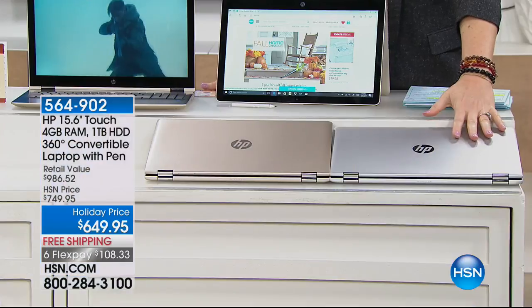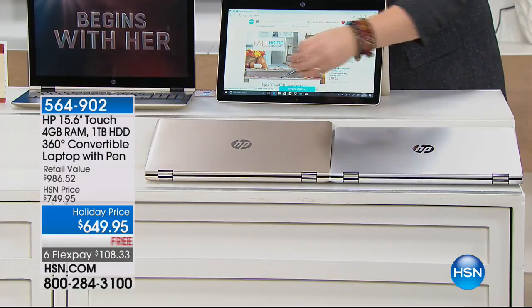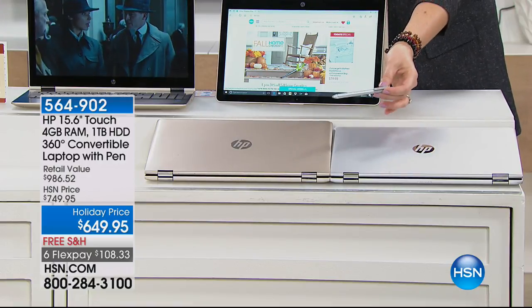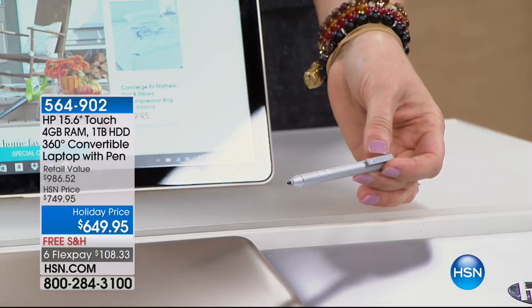We have two choices of colors: gold and silver. Once you choose your color, you're also going to get your universal pen. It comes with batteries — they're pre-installed, so out of the box the pen is ready to go.